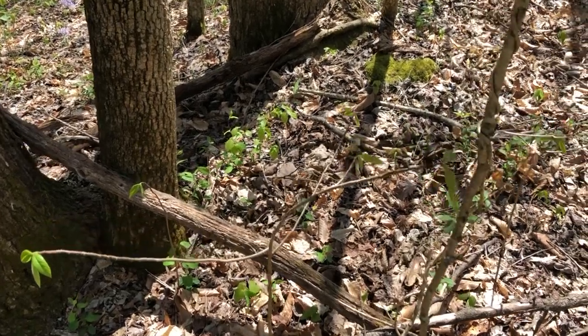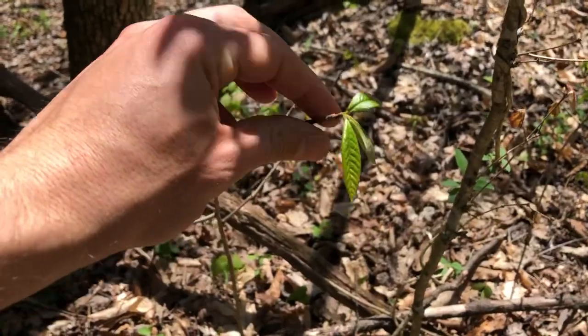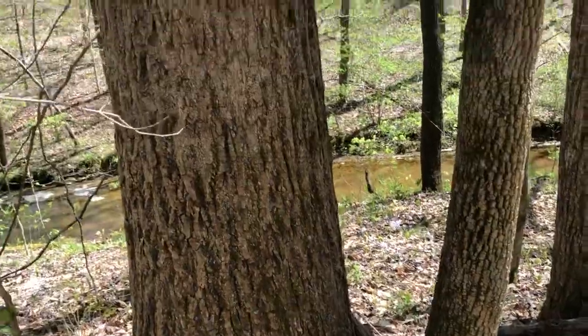I'm doing some off-trail hiking here and I found a young pawpaw tree. You can tell by those kind of shiny long leaves — they'll eventually get really wide — and they're usually growing under the shade of other hardwoods.